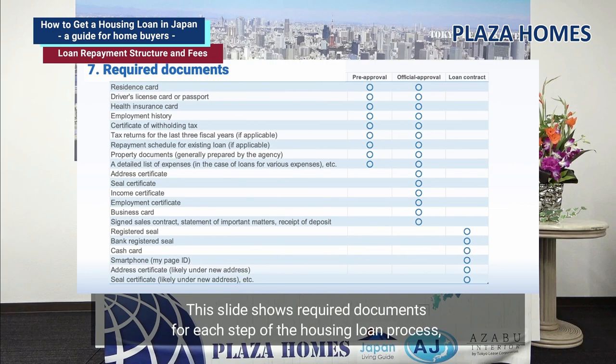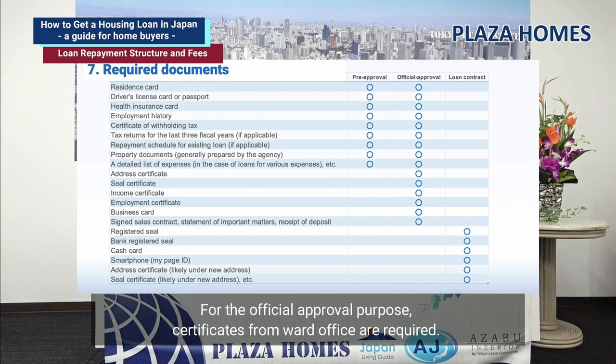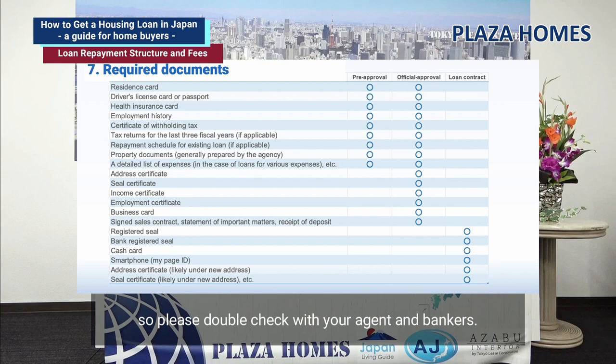This slide shows the required documents for each step of the housing loan process, starting with pre-approval, official approval, and loan contract purposes. Your identification and income documents are required for both pre- and official loan approval. For official approval, certificates from the ward office are required. By loan contract, you are required to get your seal registered at the ward office. Please note that required documents differ between banks, so double-check with your agent and bankers.